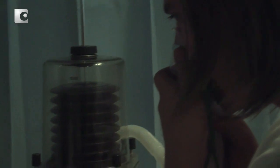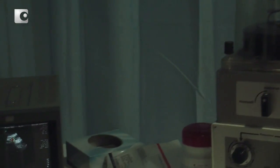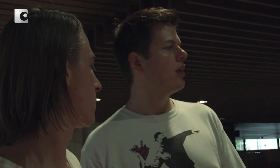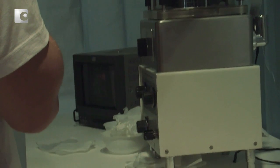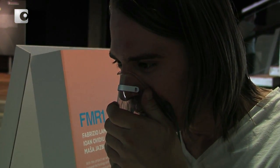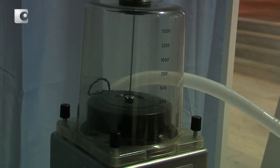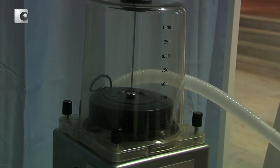Das heißt, du setzt die Atemmaske auf, musst wirklich fest reinblasen in den Atemapparat und belebst somit das Video. Das Ganze spielt damit, dass normalerweise der Atemapparat dir das Leben ermöglicht — in dem Fall ist es umgekehrt: du hauchst durch den Atemapparat dem Fötus das Leben ein.